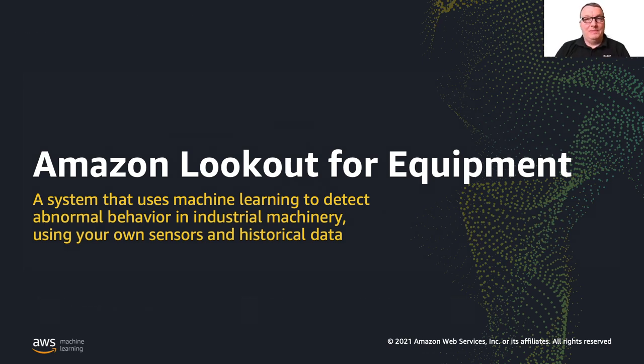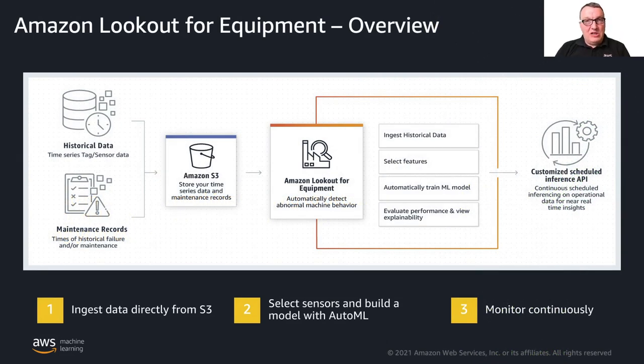Starting from historical data collected from your own sensors and maintenance records — telling you, for example, that a sensor stopped picking up data not because of a breakdown but because technicians were working on the equipment — you can upload everything to Amazon S3, our storage service, where it's picked up by Lookout for Equipment. Models are trained using an AutoML technique. The only thing you have to do is upload your data to Amazon S3 in a well-defined format, and Lookout for Equipment trains the model and lets you predict on a schedule with new data coming from the sensors.